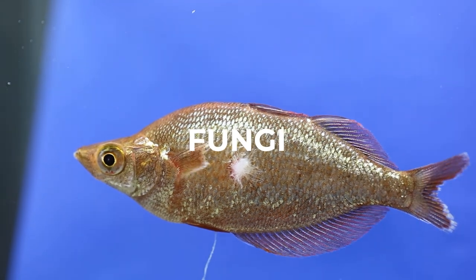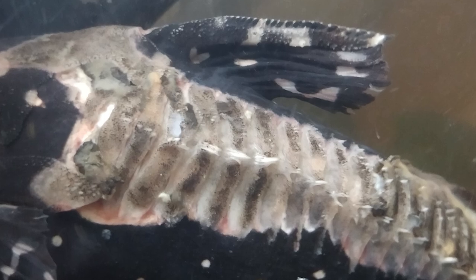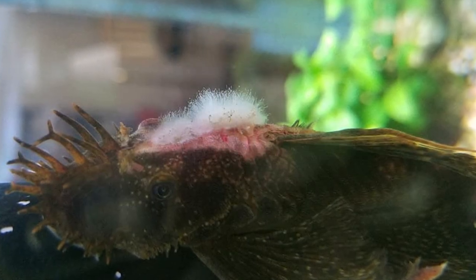Fungi — the appearance of cotton-like patches on the body of fish is generally associated with the fungus Saprolegnia, which grows on already damaged skin.